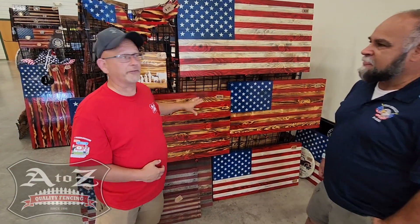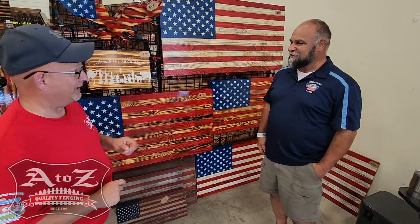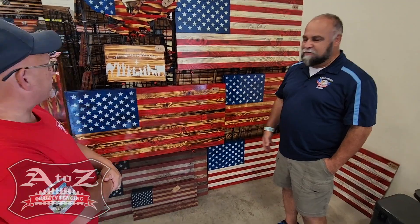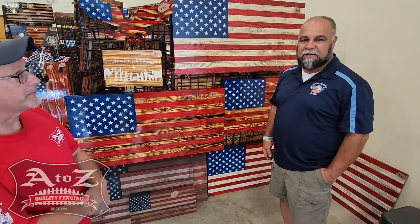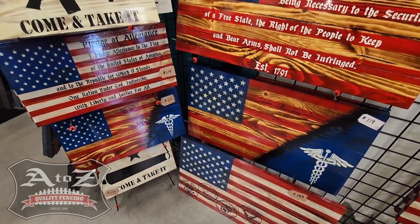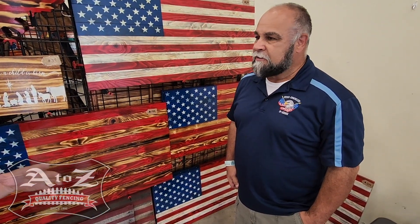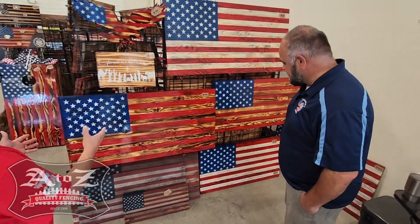I'm going to take one of these home — they're going to my office, I can tell you that. I like that, one of these is going home with us. I've got a lot here. I do a lot of custom work. I can do any military branch, all the fire and police — you name it. We take care of anybody that is a servant in their community or in the United States. Let's take a tour of your booth and see exactly what you've got here.